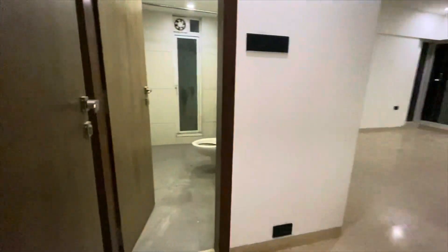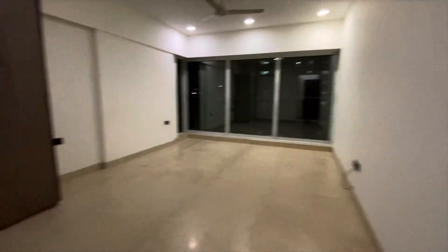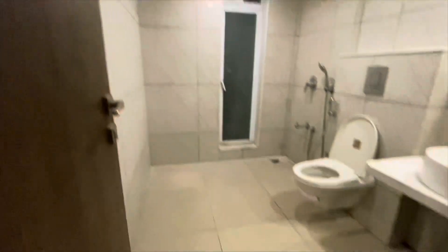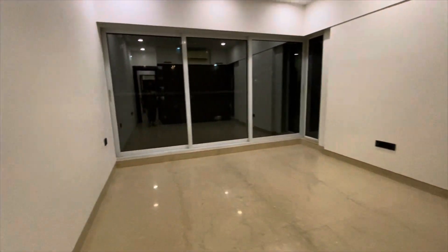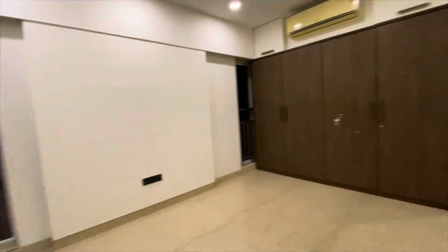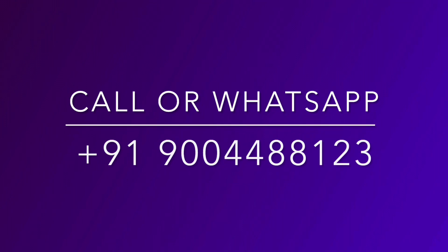This is another master bedroom with an attached washroom. After having your wardrobes placed, you still have ample space. And here is your third master bedroom, so you have three master bedrooms and one common bedroom. This very huge carpet area is available on rent. This property is also available fully furnished, so do get in touch with me on the given number. Thank you.